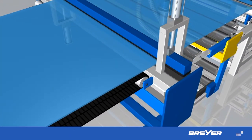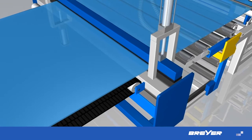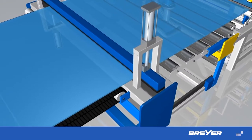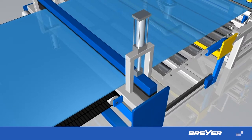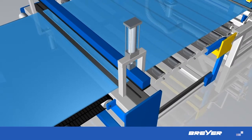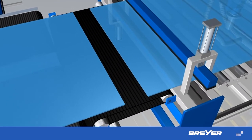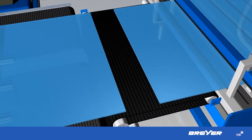When it comes to cross-cut sawing, cleanliness, accuracy as well as safety are of the utmost importance. The cross-cutting saw impresses with efficient sawdust extraction above and below the sheet, maintenance-free drives and, of course, a precise and rectangular cut.